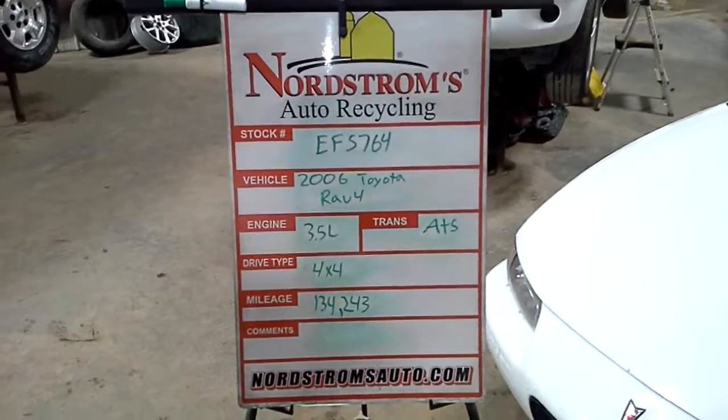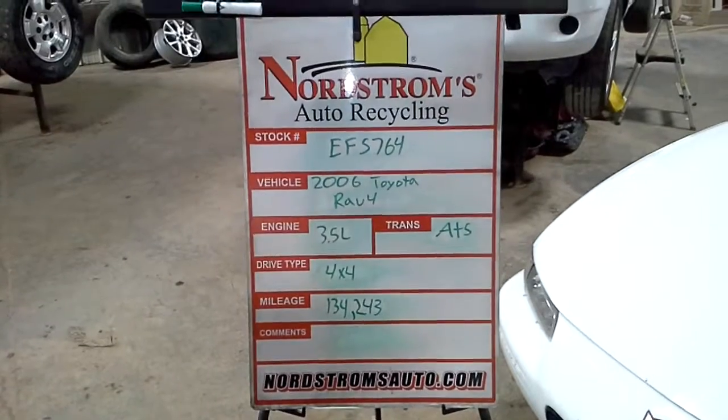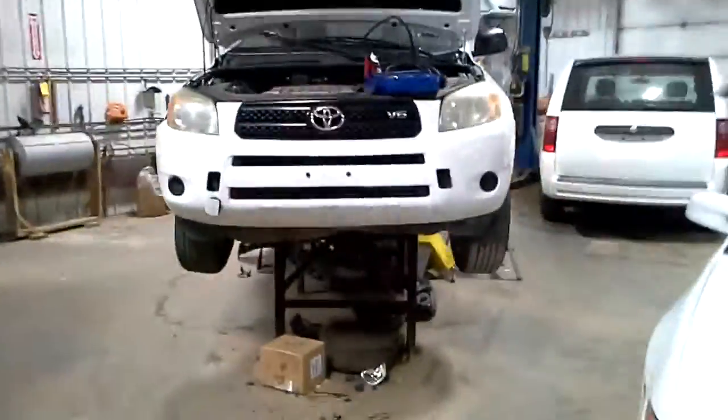Stock number EF 5764, 2006 Toyota RAV4, 3.5 liter, automatic 5-speed 4-wheel drive with 134,243 miles.